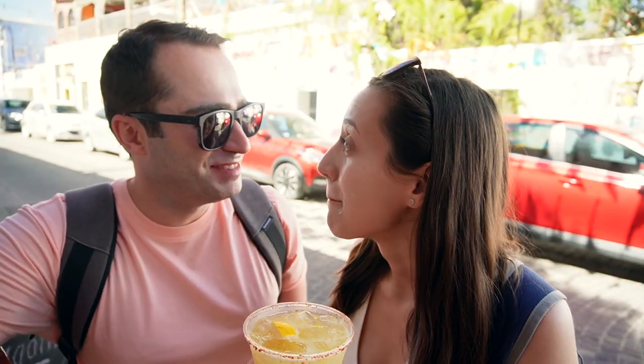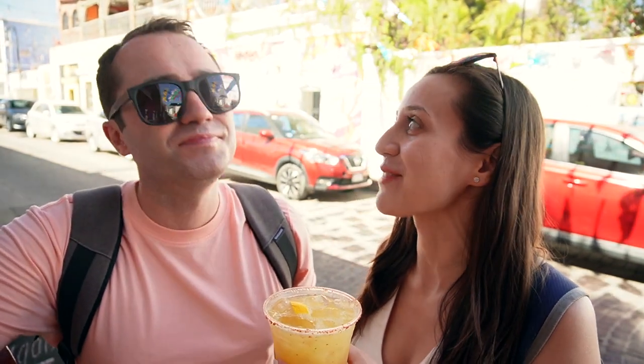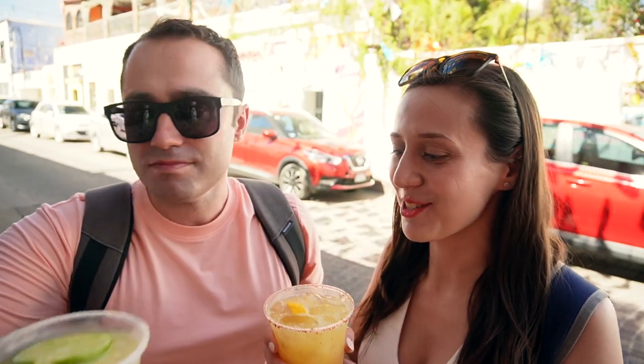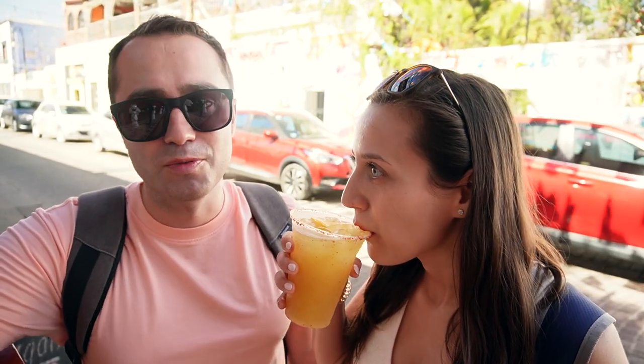That is so good and dangerous. This is really good — it's so good that I feel like I'm going to drink it way too fast. This is really good. Don't miss them.